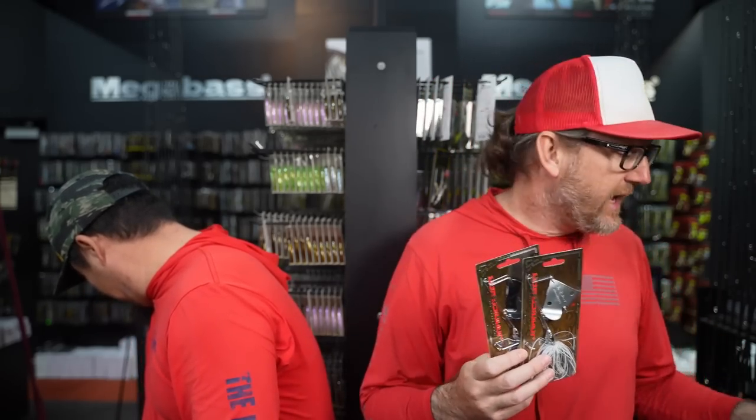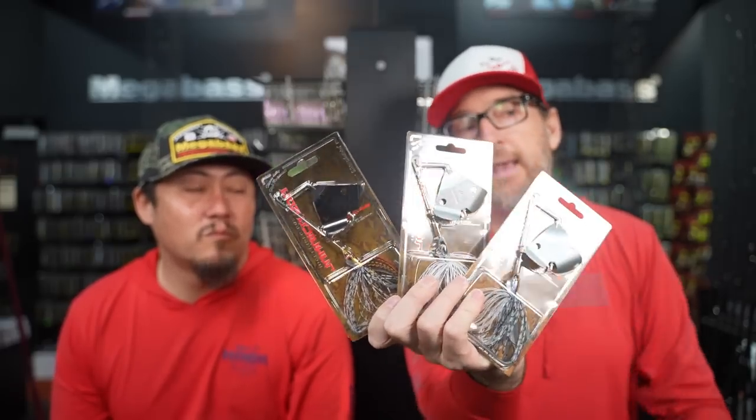My first pick is also topwater — this should come as no surprise because I think this is an every-month pick for me — and that is a buzz bait. This month I shift a little bit of my buzz bait thinking. A buzz bait is always tied on for me. In fact, there are days where depending on the body of water I might have four, five, or six buzz bait rods tied up with different options. I'll really break this down to sound, blade size, and bait size — maybe one has a swimbait on it, one has a skirt.